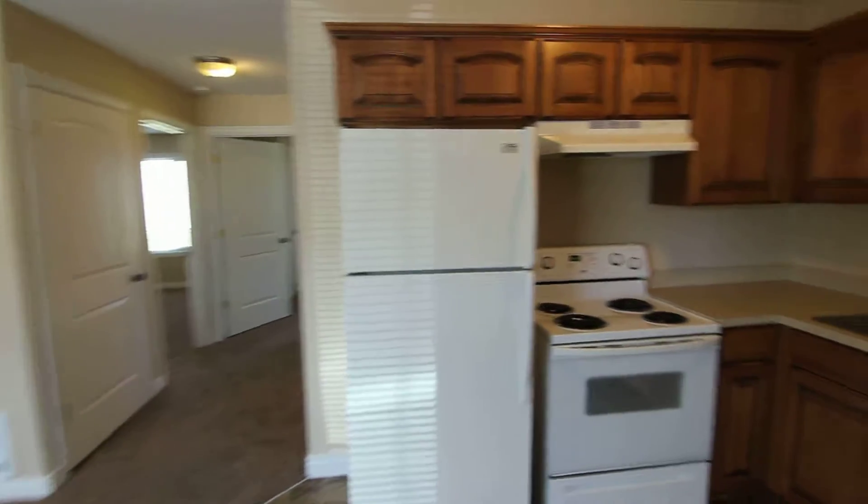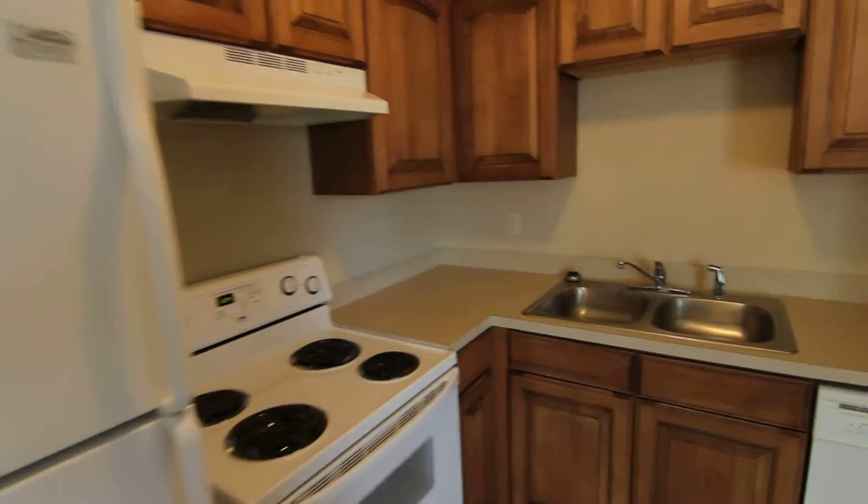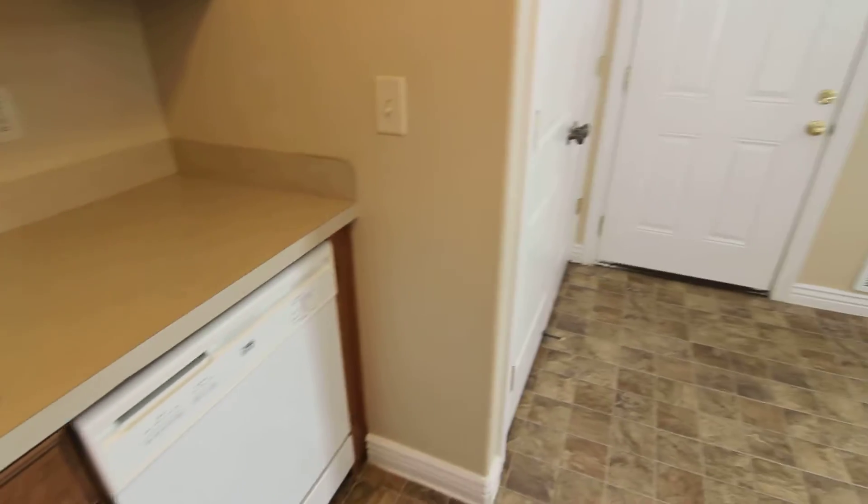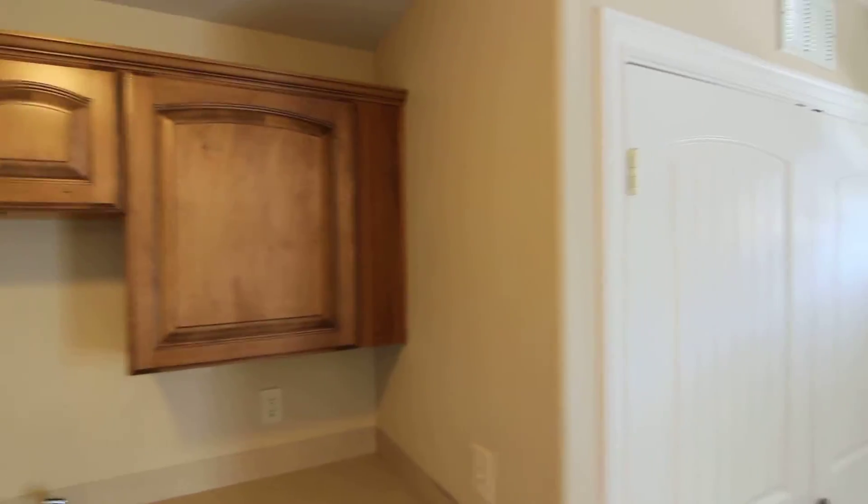We walk into the kitchen area. It does have a garbage disposal and a dishwasher, and plenty of cabinet space.